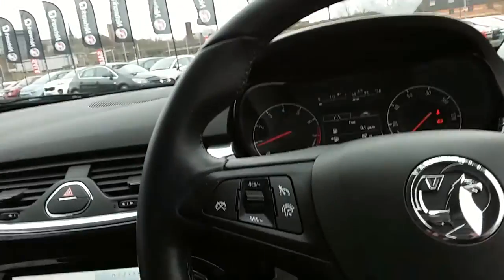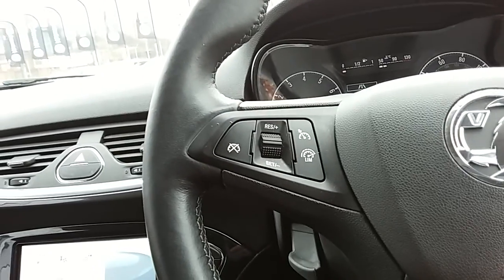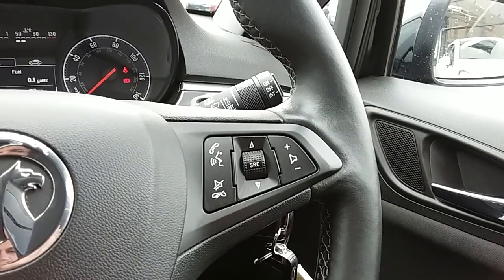Moving on to the steering wheel, on your left-hand side you have your cruise control and speed limiter, which help take a little bit of the stress off for those long journeys, and then you have controls for the hands-free and the audio there as well.